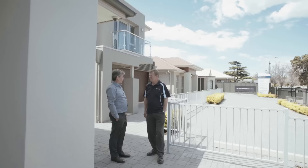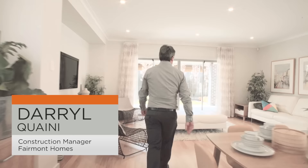My name is Peter van Loggen. I'm the Business Development Manager for BlueScope Steel in South Australia and Northern Territory. My role is to get close to builders, understand their needs and ways we can work together.